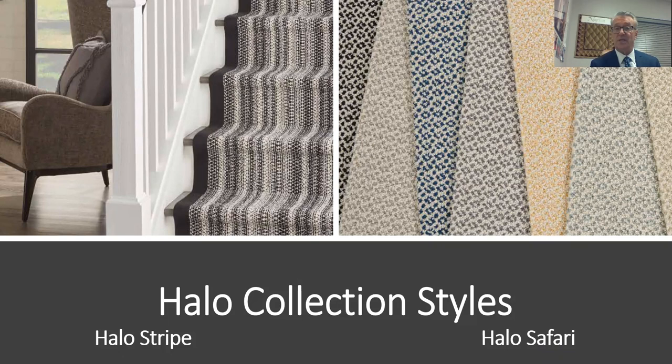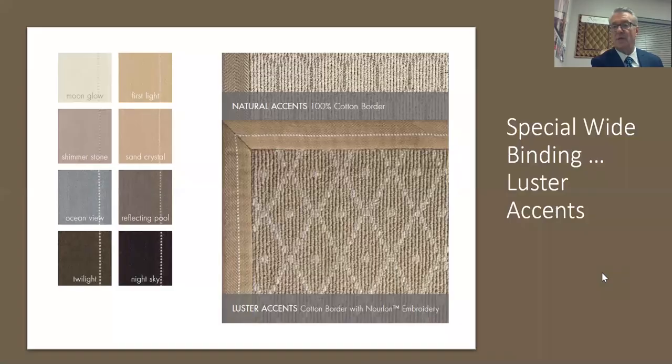New introductions coming out in 2020 include Halo Stripe. We noticed that striped products almost always go up a staircase on Instagram posts, so we wanted to bring this out. It's New Zealand wool in a long color line — including black on white and navy on white — with a shiny luster that's hard to capture in photography, and it's priced extremely well.